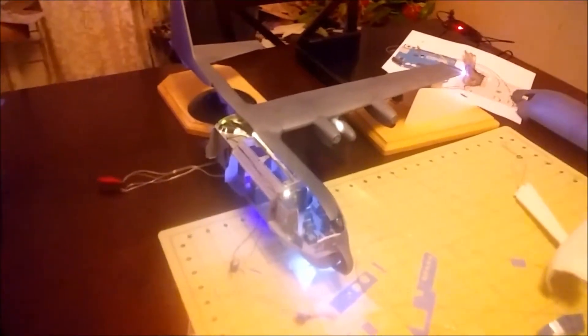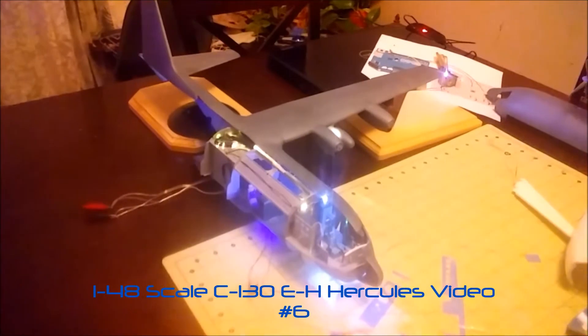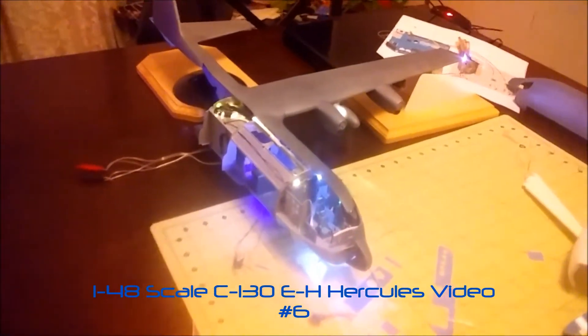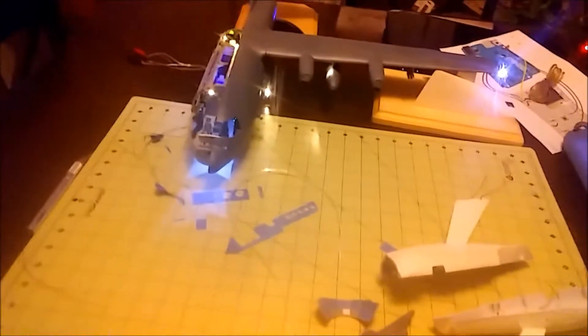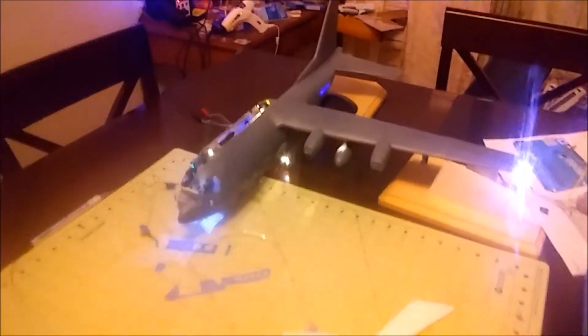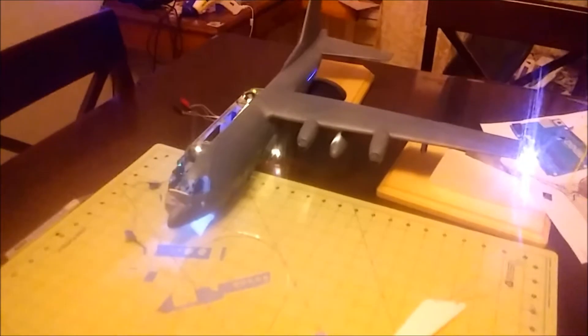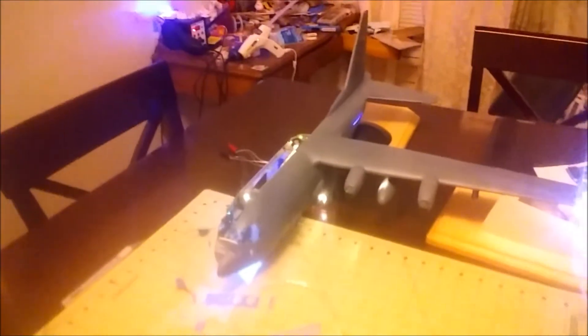Hello everybody, welcome finally to an update of the 1:48 scale Hercules gunship that I've been working on for the past couple of years now and we're approaching some finality with this model.